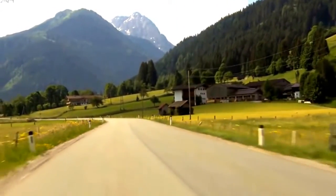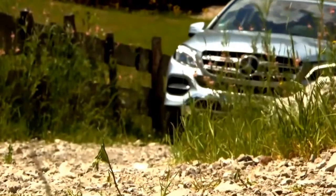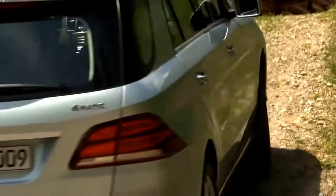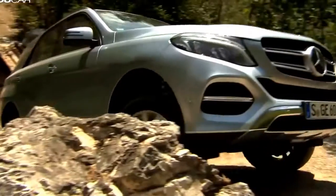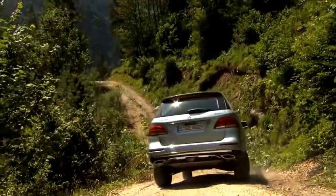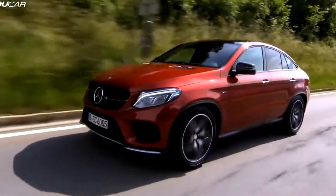As well as the Coupe, we also got to drive the GLE. It's slightly larger inside, and most importantly it's more ruggedly designed for off-road use. So you still have the style and the sport from the Coupe, but you also have the added functionality of really aggressive off-road use.